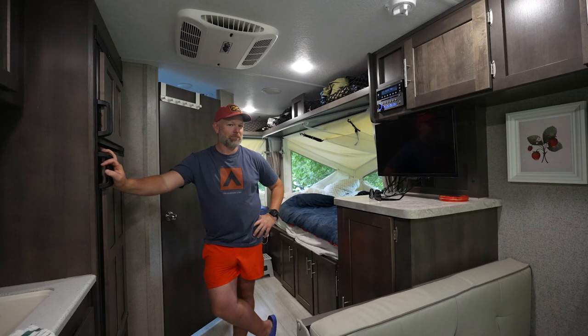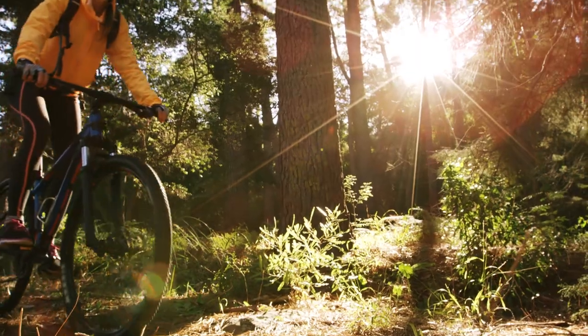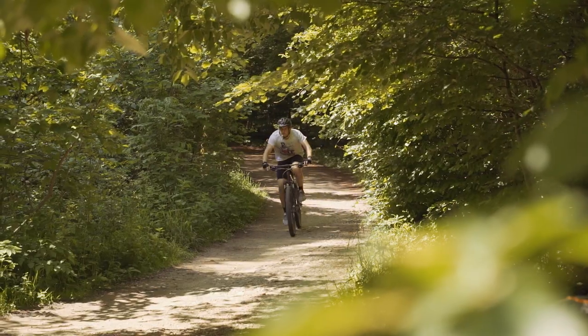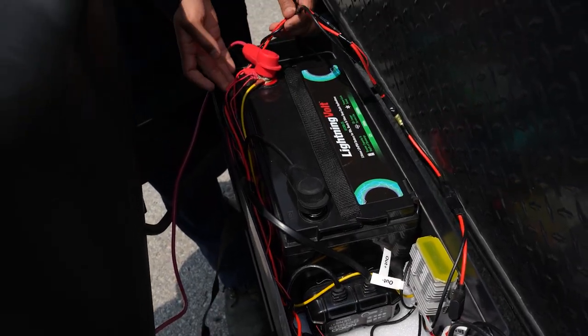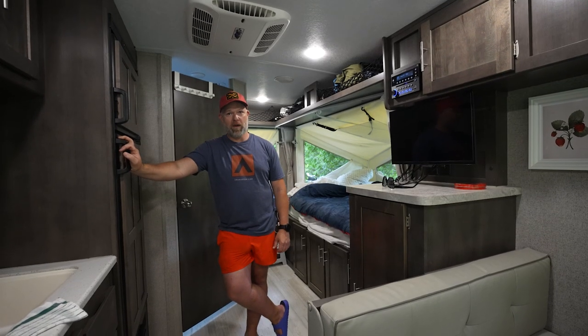Welcome to my trailer. We're here at Albion Hills for 24-hour mountain biking. I just installed one of our lithium batteries. We're here to talk about what it runs for this event. We don't have any shore power, so we're just running off the battery.